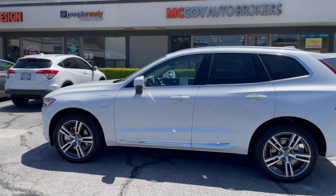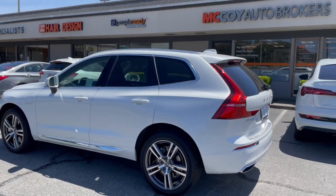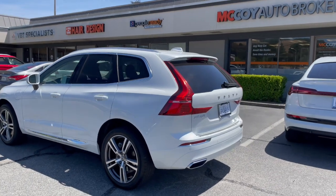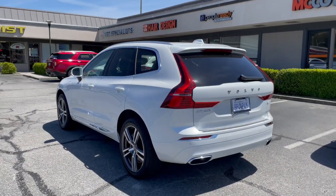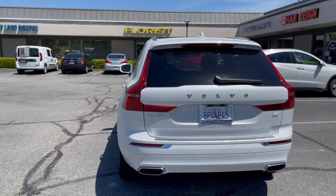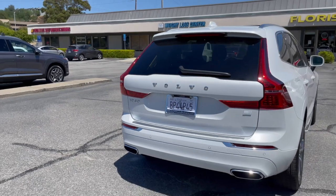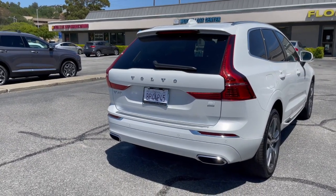If you're looking to purchase or lease a Volvo just like our client did, contact McCoy Auto Brokers today — Yelp's number one rated auto broker in Marin County. Feel free to follow us on Facebook and like our page on Instagram. Thanks for tuning in and we look forward to connecting with you.